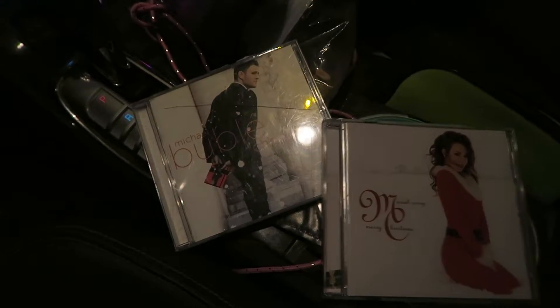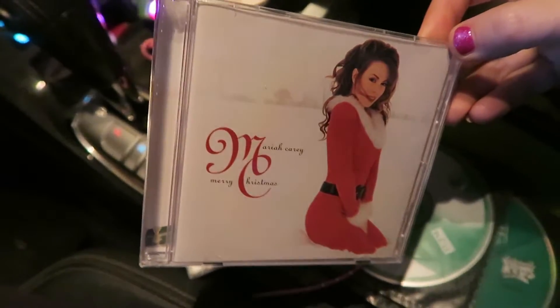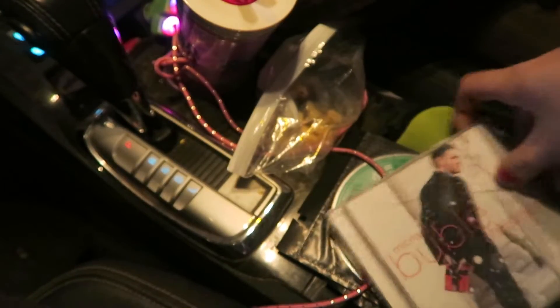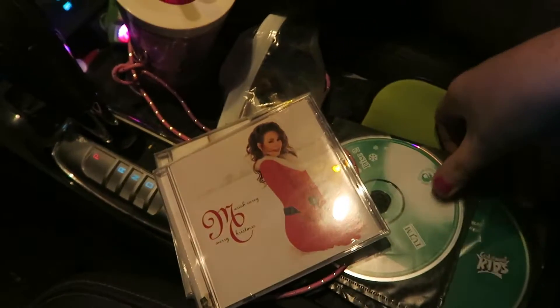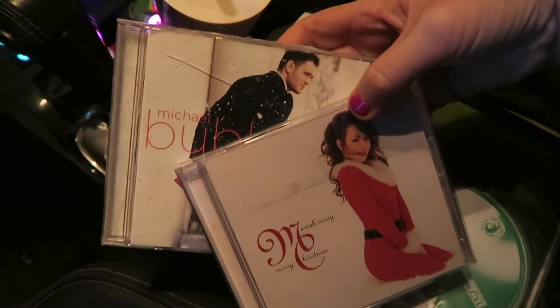I got the little nugget strapped in. I am one of those people that listens to Christmas music before Halloween. I just got the Mariah Carey Christmas album because people were saying it was good, and then of course I've had the Michael Bublé one for years. What Christmas albums do y'all like? I want something new. Let me know what your favorite Christmas album is — I like to hear what everybody else is listening to.